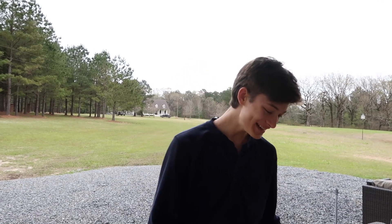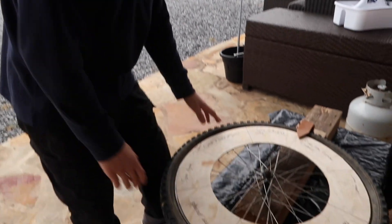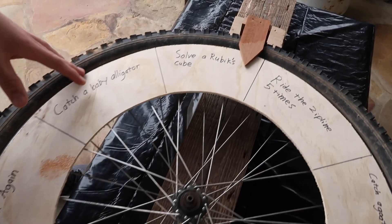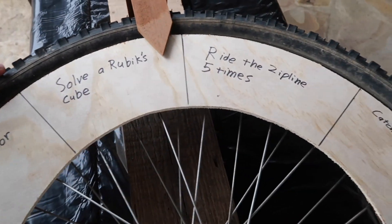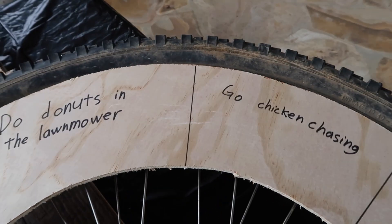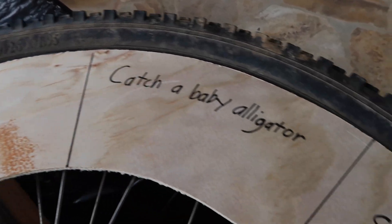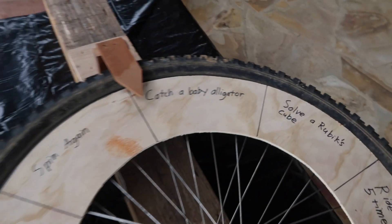We didn't exactly have a spinner wheel, so we had to build one. We got a 26-inch bike wheel tire, put that in a block of wood, got our plastic clicker, and cut out a piece of plywood and wrote different challenges on it. We have: solve Rubik's Cube, ride a zipline five times, catch a goat, do doughnuts in the lawnmower, go chicken chasing, tractor push-ups, spin again, catch a baby alligator, and solve Rubik's Cube. We have eight different categories and it is now time to spin the wheel.